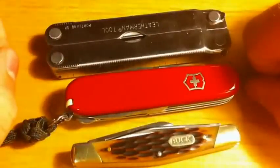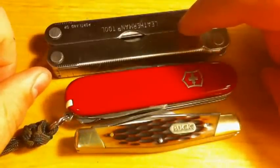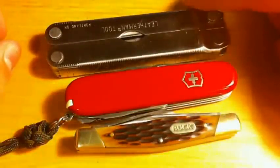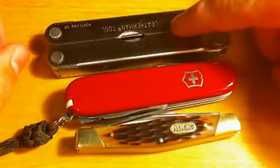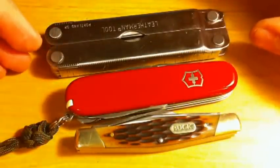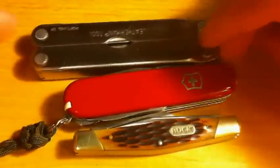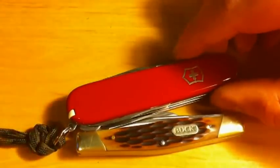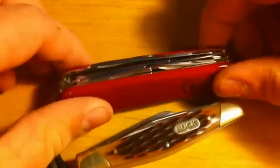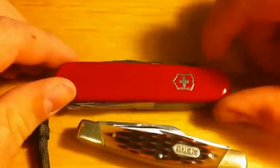Sure, both of these have blades, but I really don't like having to go through all the work of getting the main blade out on the multi-tool. I just like having more than one knife on me. This knife on the Victorinox hardly ever gets pulled out — usually by accident when I was reaching for the file — so it's just used for whatever tools are on it. This is what I use most of the time: either the large main blade or the small pin blade on the Buck 373. I have a review of this up on my channel.